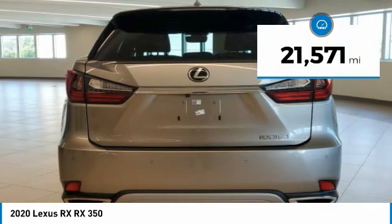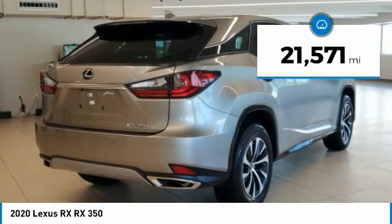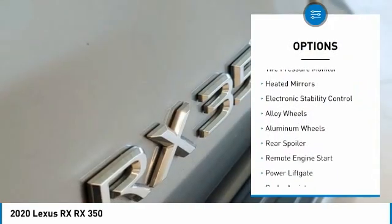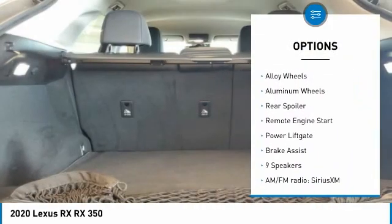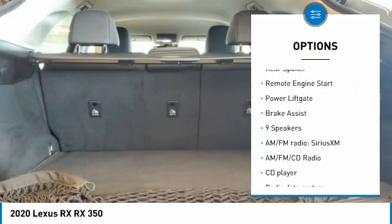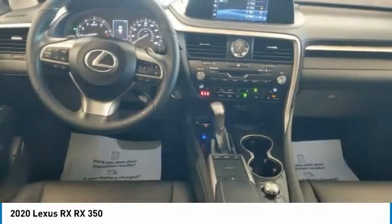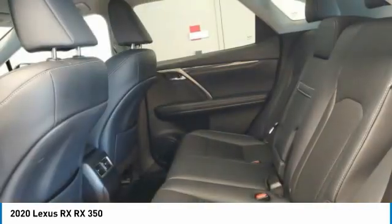This vehicle has less than 25,000 miles. Here are some of this vehicle's great options: rain-sensing wipers, tire pressure monitor, heated mirrors, electronic stability control, alloy wheels, rear spoiler, remote engine start, power liftgate, and brake assist.